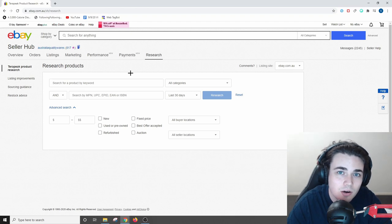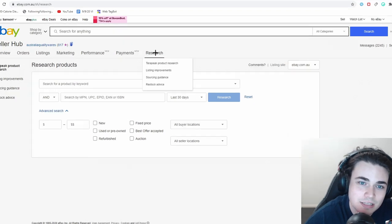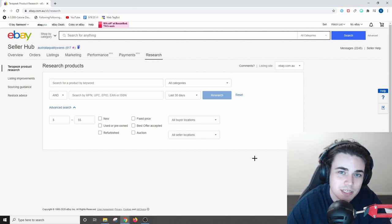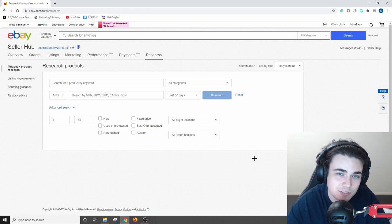If you're unfamiliar with the Terapeak research tool, as long as you have an eBay store all you have to do is go into your seller hub, then from the Research drop-down menu click on Terapeak product research and you will be taken to this page. Using the funnel technique I just mentioned, I'm gonna start with a broad niche and work my way down into a specific product. The niche I'm gonna use as an example in this video is video games and consoles.